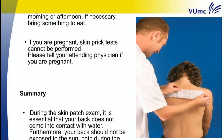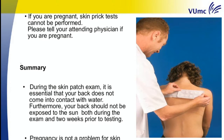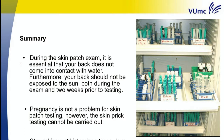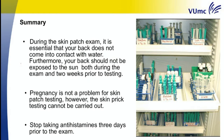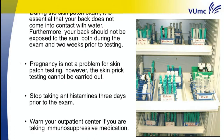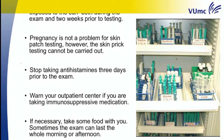Summary. During the skin patch exam, it is essential that your back does not come into contact with water. Furthermore, your back should not be exposed to the sun, both during the exam and two weeks prior to testing. Pregnancy is not a problem for skin patch testing; however, skin prick testing cannot be carried out. Stop taking antihistamines three days prior to the exam. Warn your outpatient centre if you are taking immunosuppressive medication. If necessary, take some food with you, as sometimes the exam can last the whole morning or afternoon.